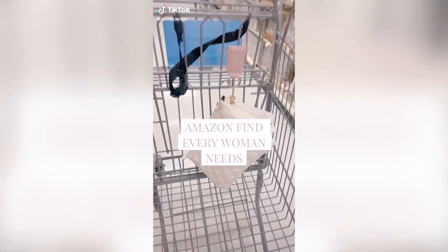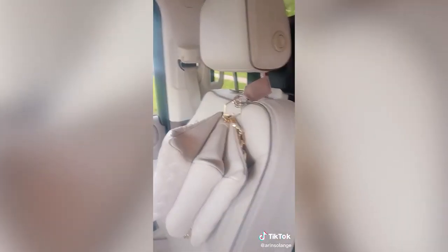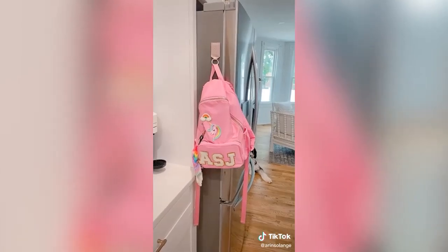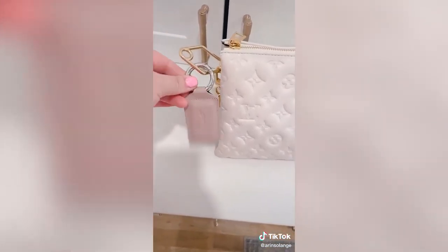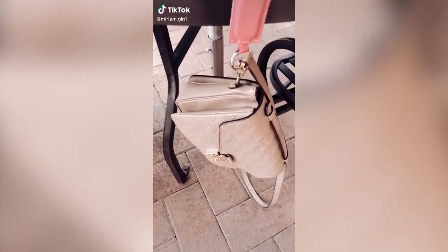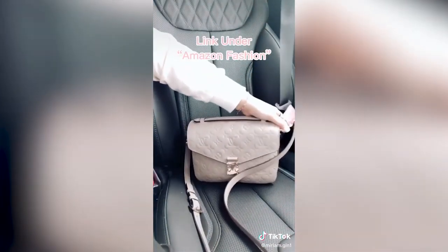This magnetic keychain is hands down my best Amazon find in a while. Add it to any purse so you no longer have to put your bag on the ground — it sticks to your car's headrest, a grocery cart (especially helpful if you have a toddler in the seat), and even the side of a bathroom stall. We were absolutely amazed by how strong the magnet is; it held up my daughter's backpack with her water bottle inside. This heavy-duty magnet keychain can hold your handbag on any metal chair or table, public restrooms, or in the car so your bag doesn't go flying off the passenger seat.